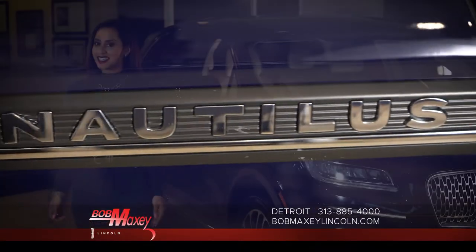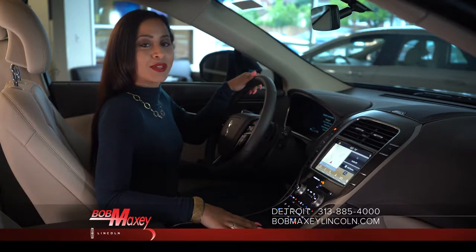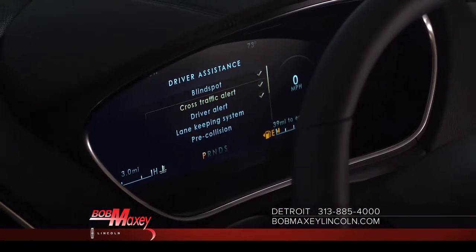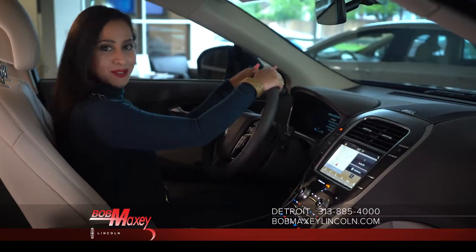It's the new Lincoln Nautilus, distinctive by design. The Nautilus comes equipped with the new Lincoln Co-Pilot 360, a lane keeping system, blind spot detection with cross traffic alert, auto high beam, the Lincoln Way app with Lincoln Connect, and adaptive cruise control.